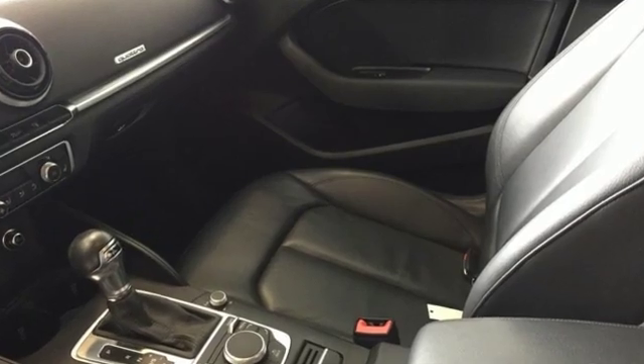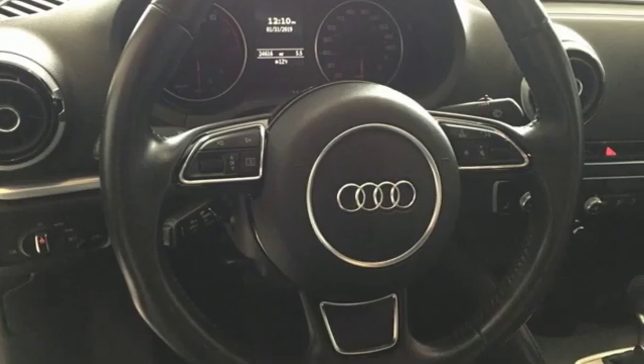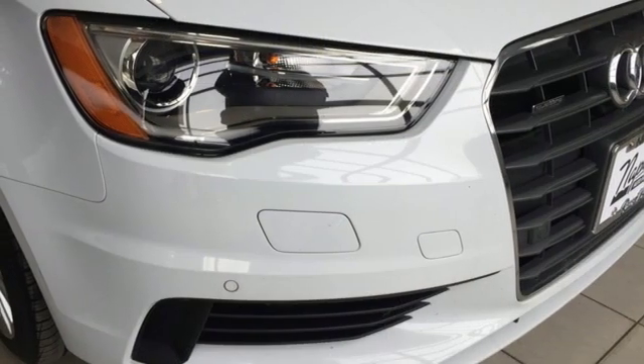Road and Track points out, inside the A3 sedan's cabin lives up to every expectation you might have based on prior experience in modern Audis. Audi forges sophistication and performance into each iconic vehicle.